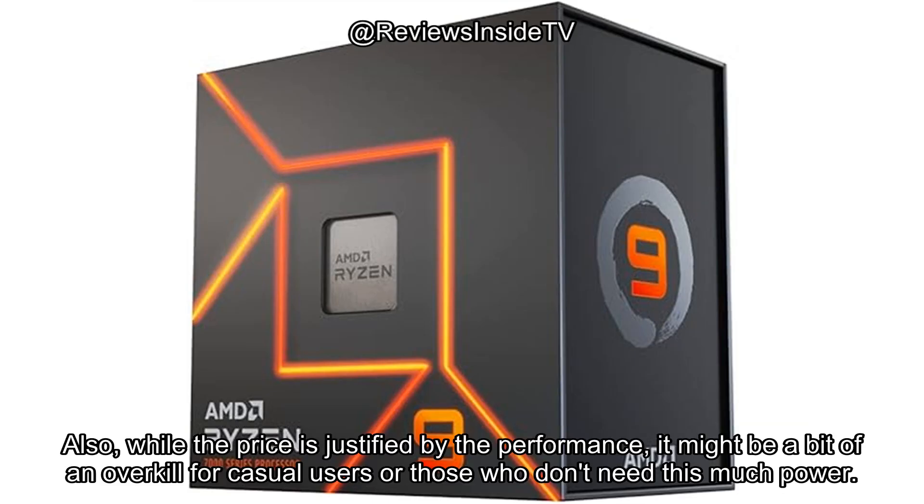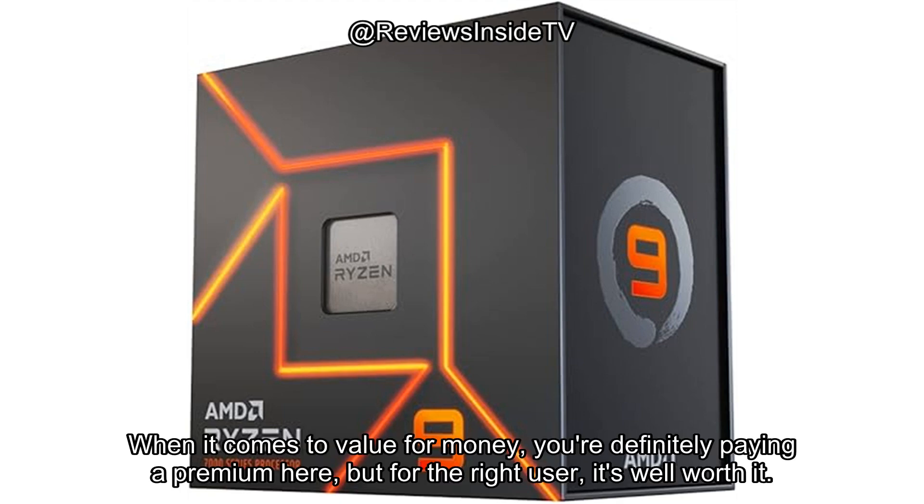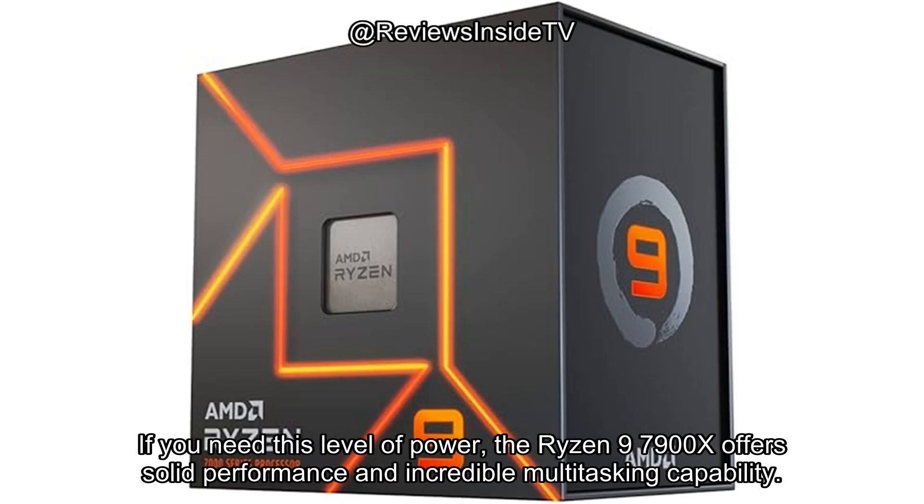Also, while the price is justified by the performance, it might be a bit of an overkill for casual users or those who don't need this much power. When it comes to value for money, you're definitely paying a premium here, but for the right user, it's well worth it.